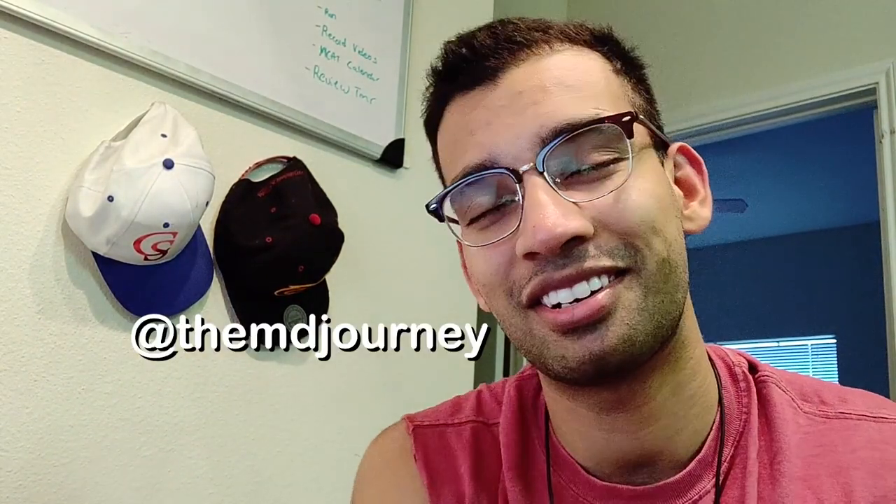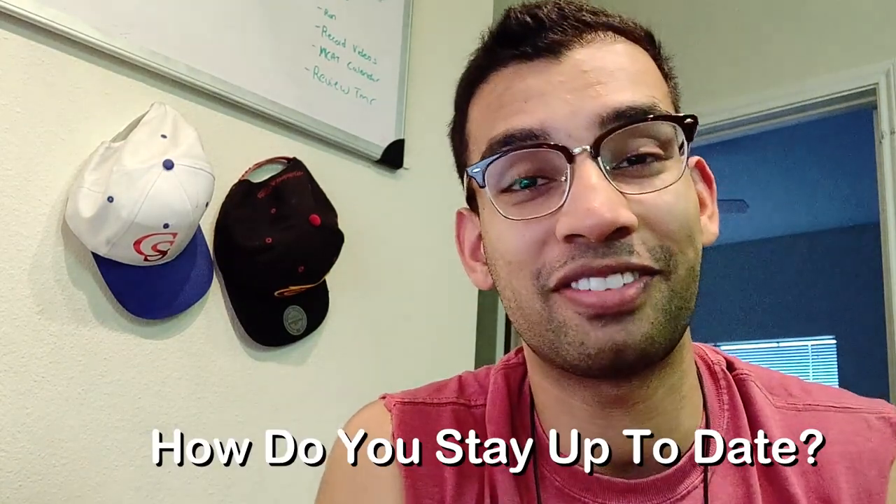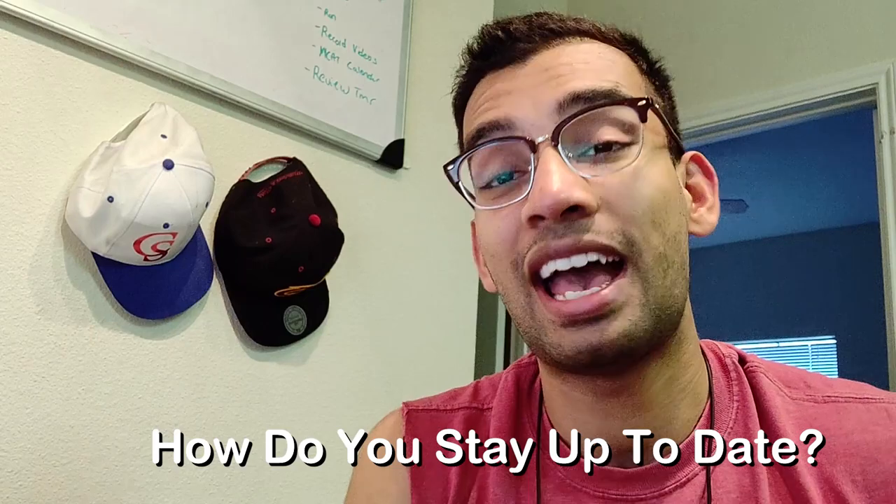All right guys, what is going on? Hopefully you're having a great day. This is the MD Journey, helping you succeed on your medical journey with less stress. This video, I'm going to mention a topic which isn't really touched upon enough: how do you stay on top of medicine when it's an ever-growing field and there's literally new research coming out every single day? How do you do that while also keeping up with the old information you're expected to learn? I'm going to give you my tips as a fourth year medical student.